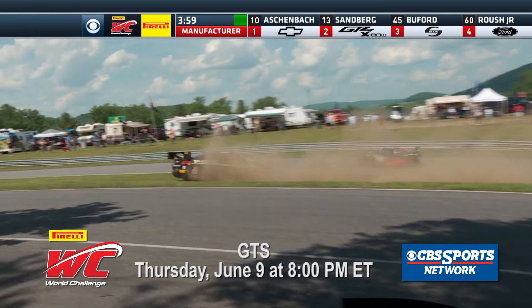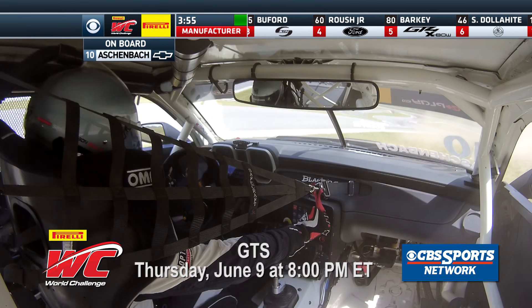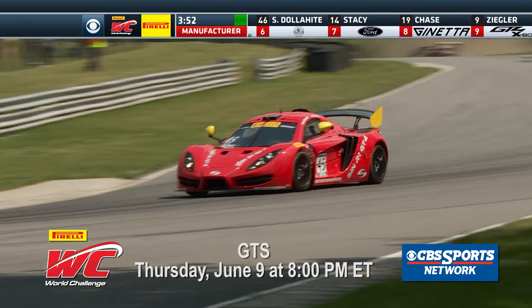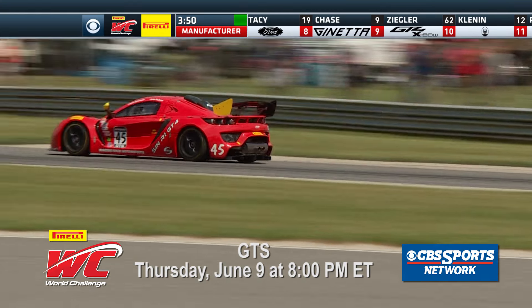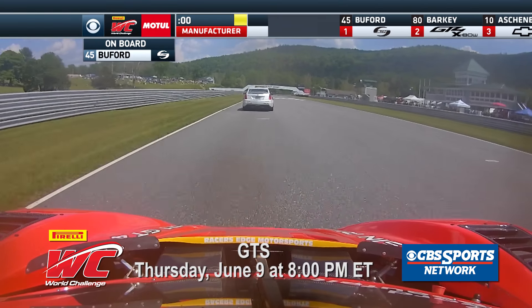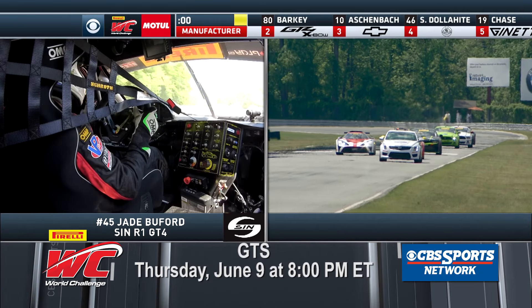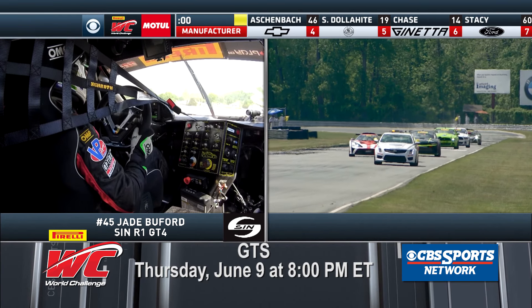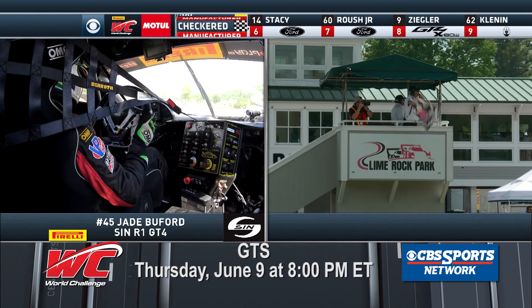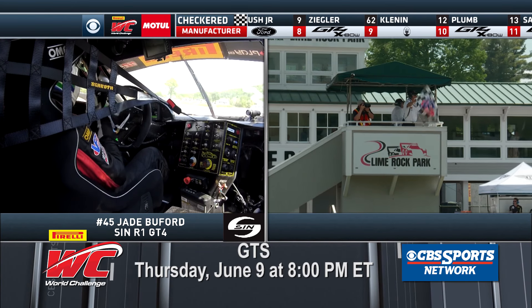Unbelievable — he's lost it, contact! Just pushed in really deep, got off line, trying to get back on. Comes back across and takes out Auschabank. Buford, your leader now for Racer's Edge in the CIN R1. As we come down the Samposi straight and the checker flies — Buford, Barkey, and Auschabank will be on the podium.